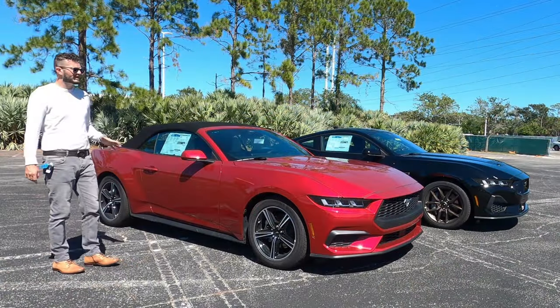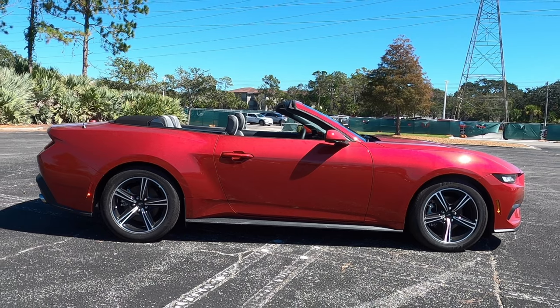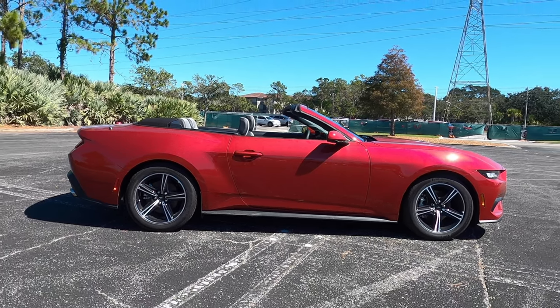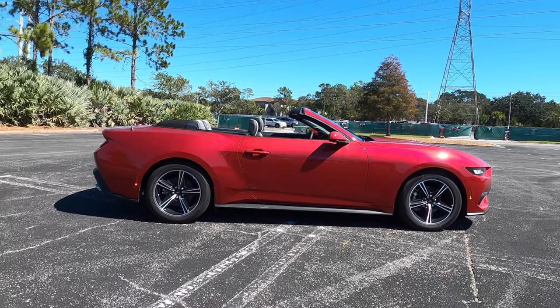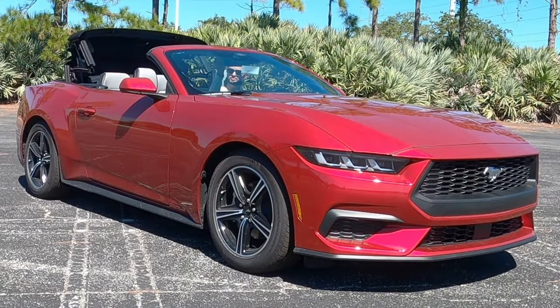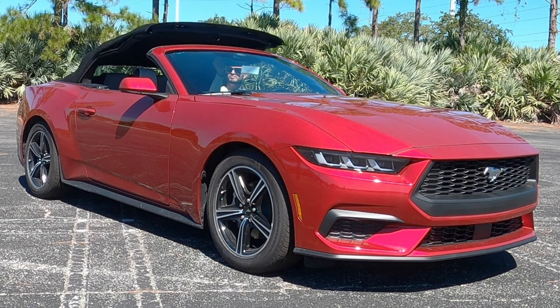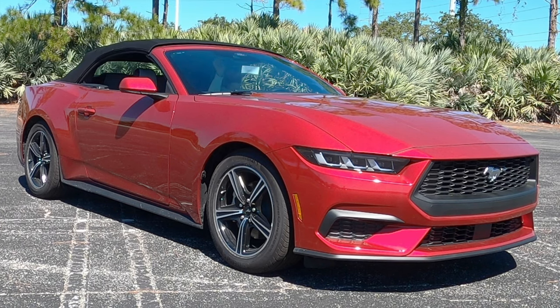On the EcoBoost, the performance pack unlocks a 3.55 Torsen limited-slip rear differential, 19x9 wheels wrapped with 255/40 all around, Brembo brakes, an electric hand-operated parking brake enabling drift mode, heavy-duty front springs, and unique chassis tuning.